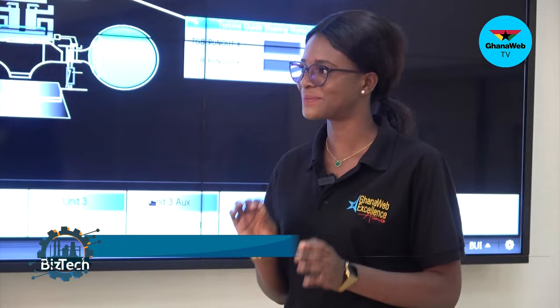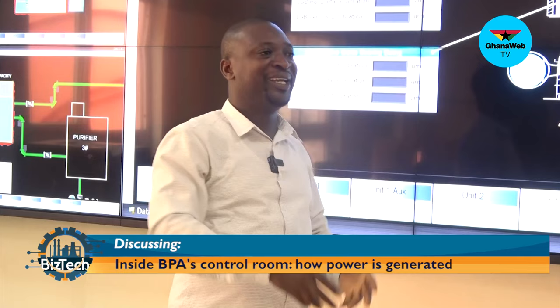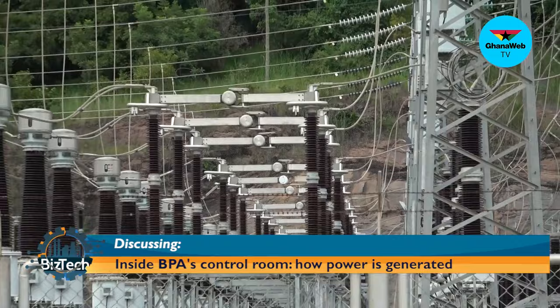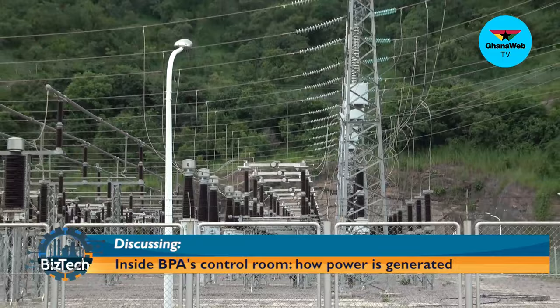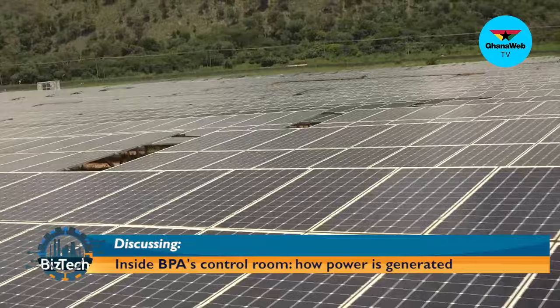Yes, I am trying to follow the process very well. So we generate, Greco transmit, and then ECG distribute. First, how much power do you contribute to the national grid? 404 megawatts — that is for the hydro. But when it comes to the solar, at the moment we give 50 megawatt peak. So that is it. But the solar is ongoing.